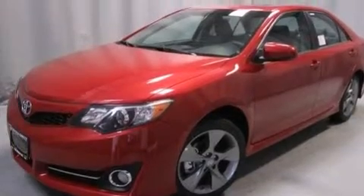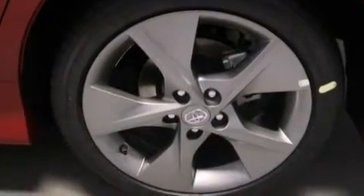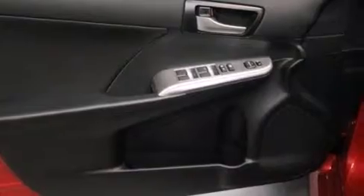Its top features include speed sensitive volume controls, a sport tuned suspension, alloy wheels, and traction control and stability control systems.